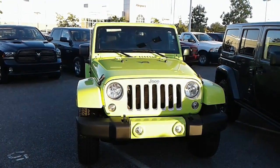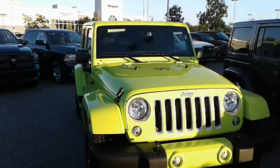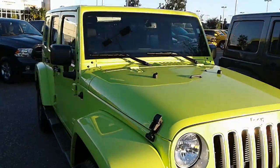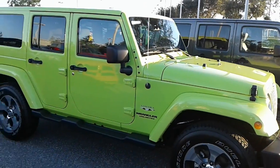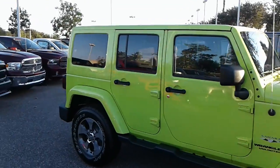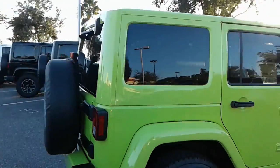Good evening James and Wanda, this is Kyle from Airport Chrysler Dodge Jeep. I just want to thank you again for contacting us here at the dealership and make you a quick video. This is the 2016 Jeep Wrangler Unlimited, and as you can see, the hyper green color. I do look forward to working with you both.